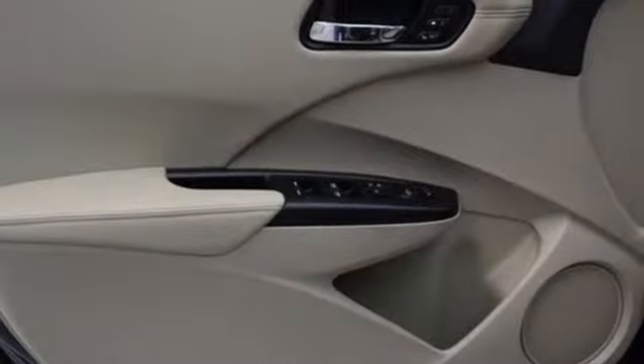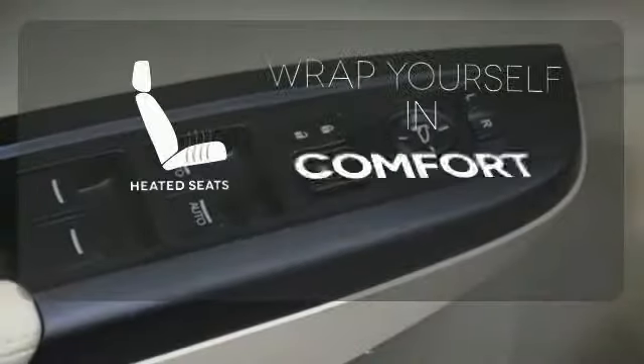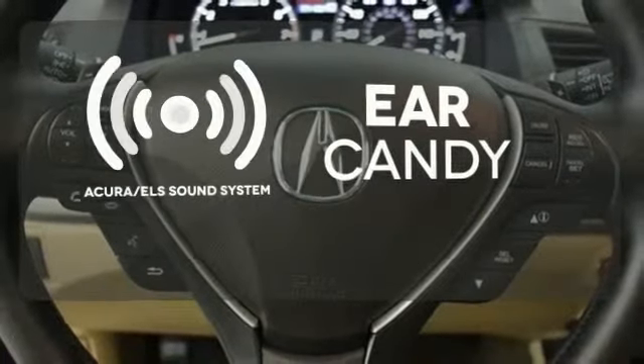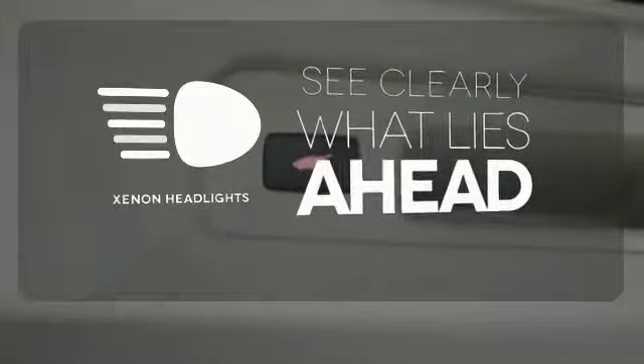The backup camera and Bluetooth make your life a little easier, while the multiple airbags and stability control keep your family a little safer. Ward off the chills with heated seats. The Acura ELS sound system gives you a rich listening experience. What lies ahead is much clearer with Xenon headlights.